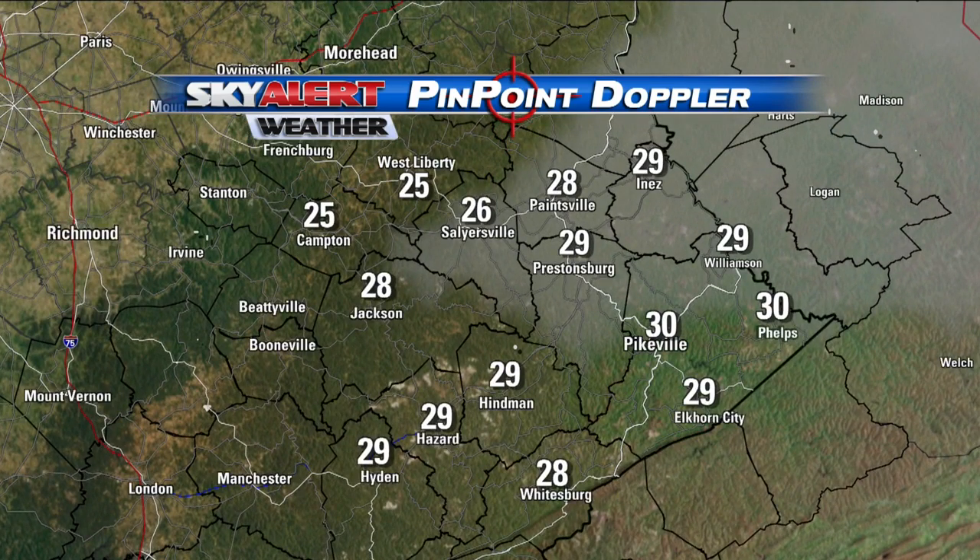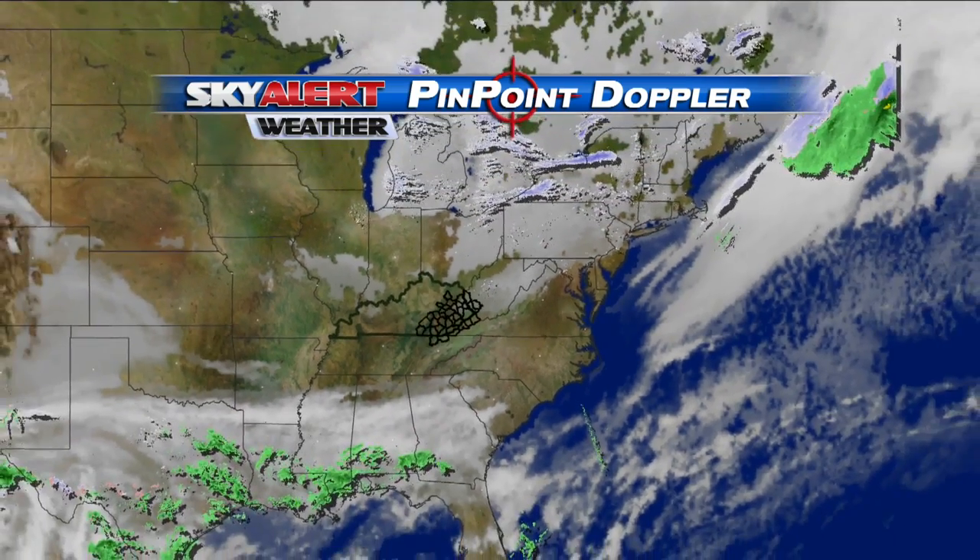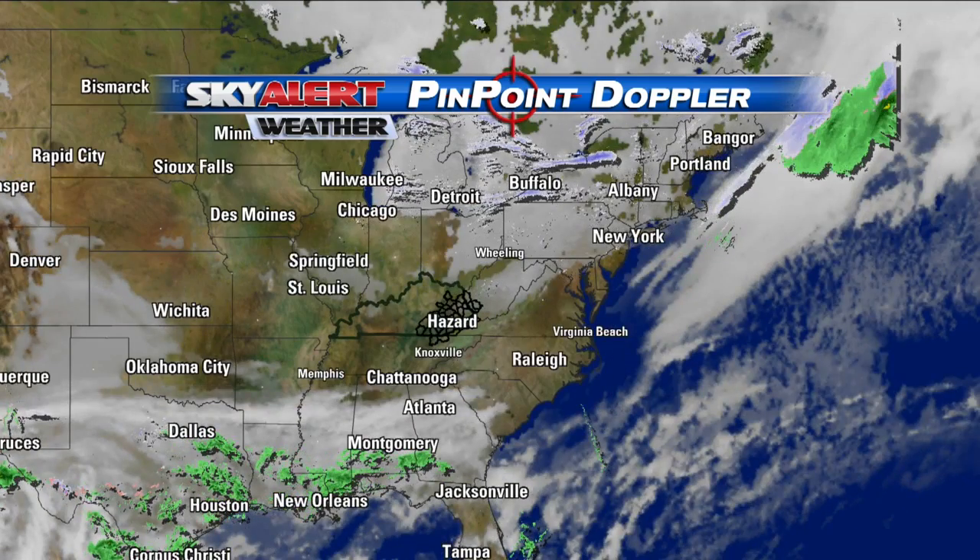Temperature-wise, still into the upper 20s for most of us. As we slide from the Big Sandy down to the Cumberland Valley, you can see it's generally in the upper 20s, some of us near 30 — overall just a cool day, but not as cold as we have been.